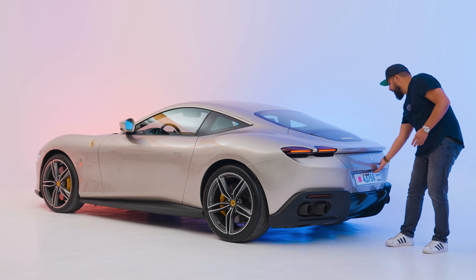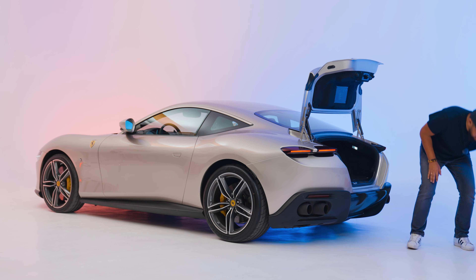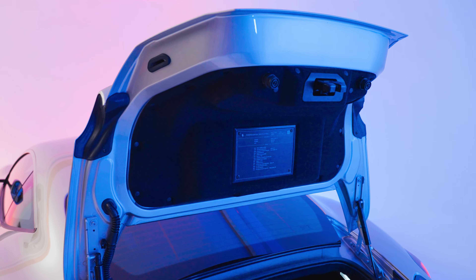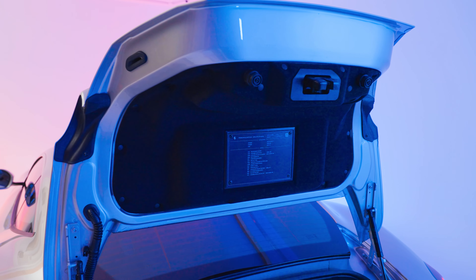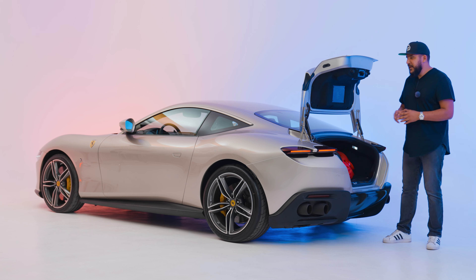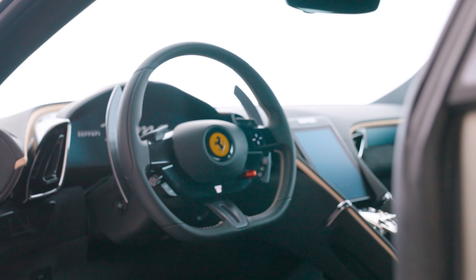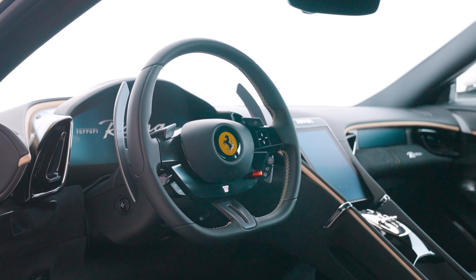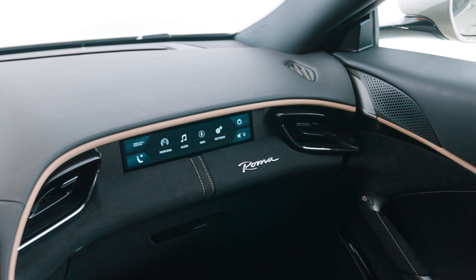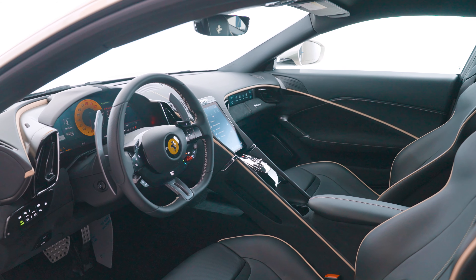Obviously, this being a GT car, you need to have a boot with enough space to take your things for a weekend away from home. And look at this — a plaque on the back of the boot that shows all the optional extras you got with your brand new Ferrari Roma. Inside, the Roma impresses further with a dual cabin layout clearly separating the driver from the passenger. The interior was shaped thanks to new technology that will most probably trickle into future models.